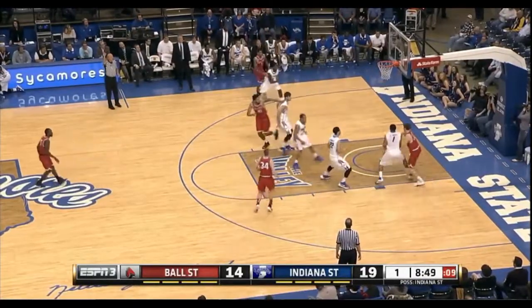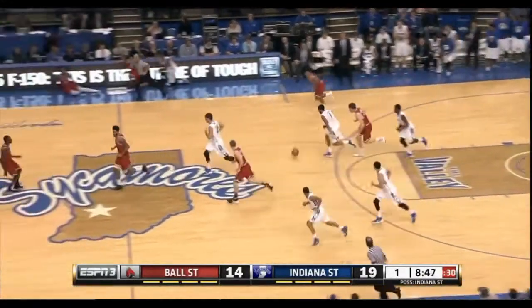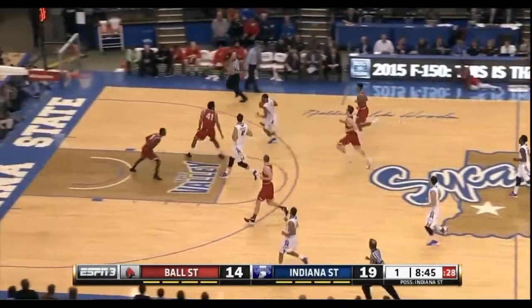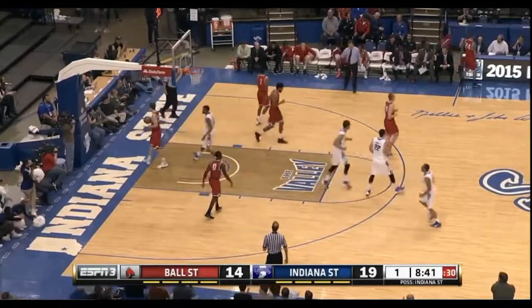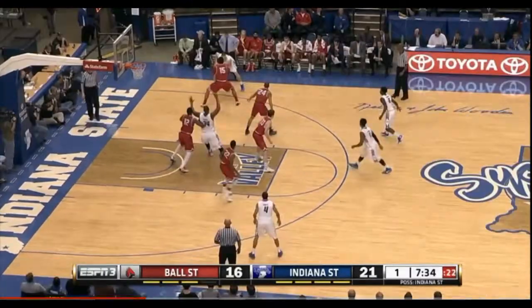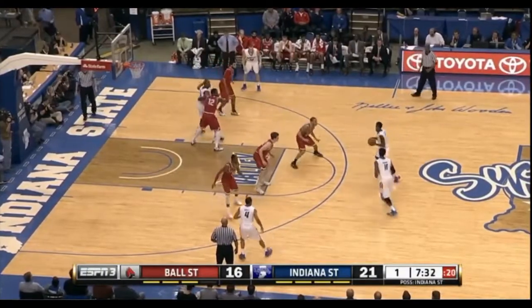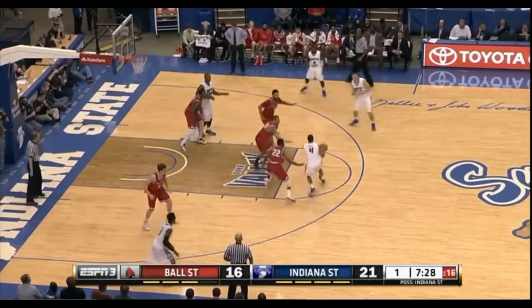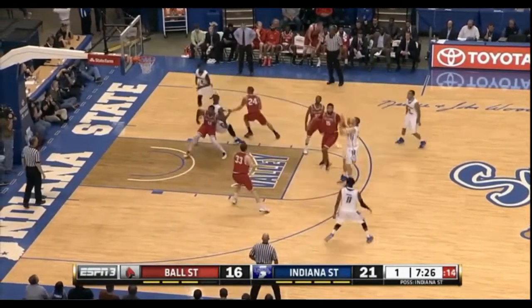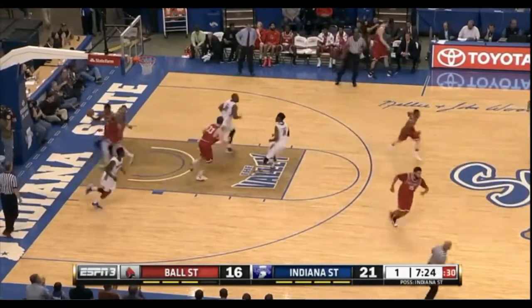They want to get the ball down low to Moses, and an air ball that time. He wishes he probably had that shot back. Smith goes around the defender for the easy layup. Indiana State working the ball around the arc. And Van Soik checks himself and gets it down on the rattle in.